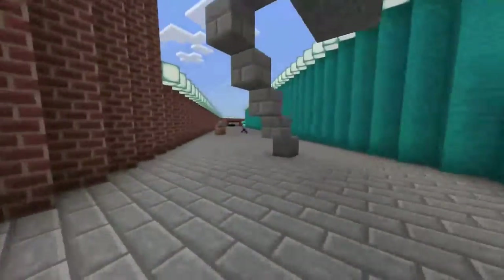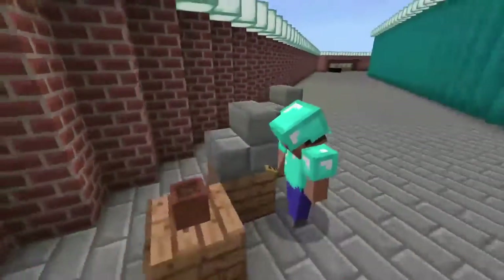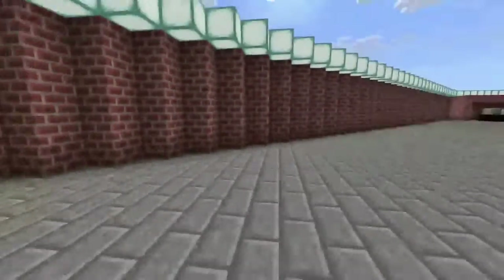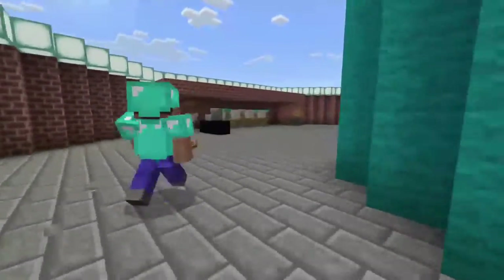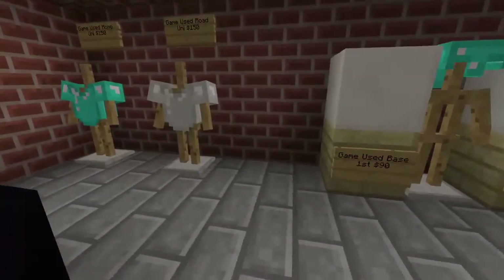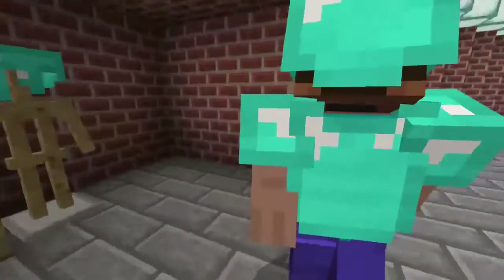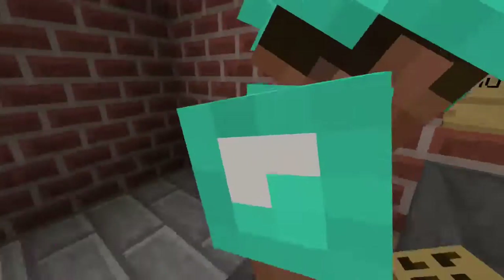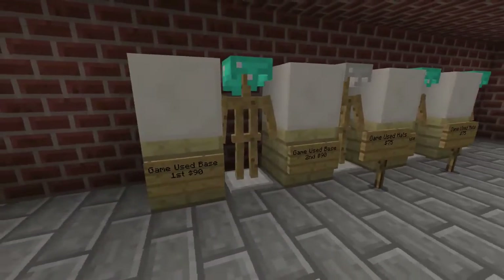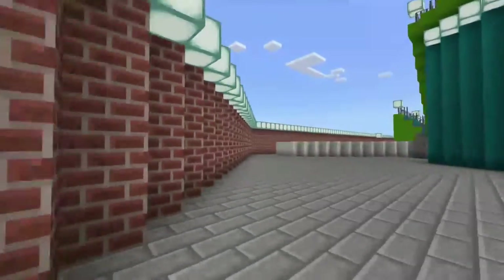This is the main concourse area. Over here is our 50/50 raffle — you put in your ticket and raffle off to win money, which they have at pretty much every baseball game. Over here is our memorabilia shop: game-used jerseys, game-used bases, game-used hats, and mystery autograph grab bags — bags with autographed baseballs by the team inside.